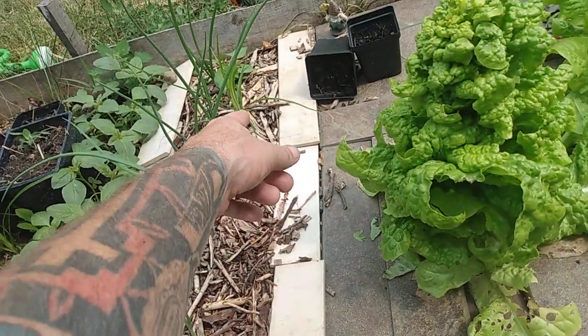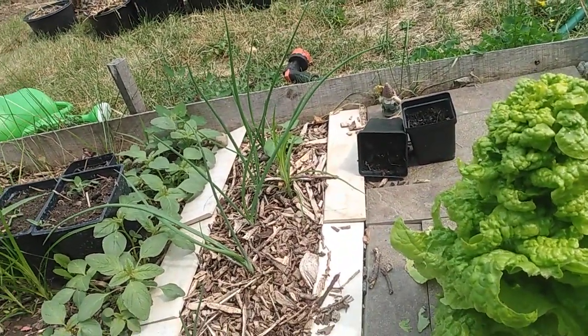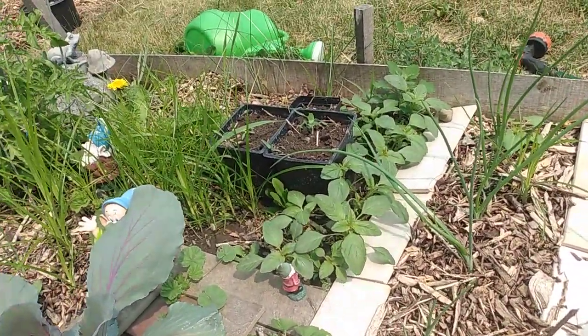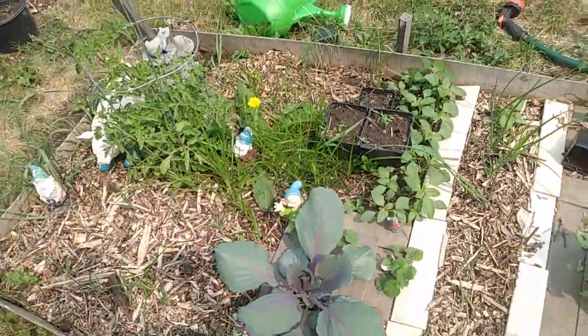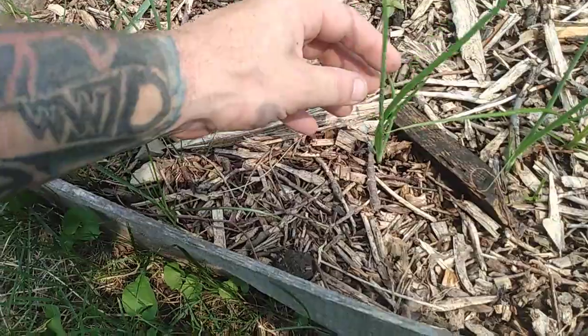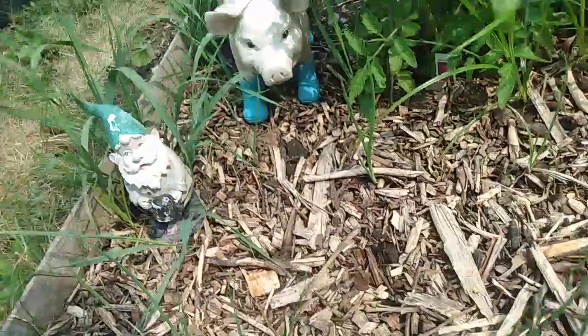Onions are doing well. I've got some sort of something next to it — looks like crabgrass but it might be something different. And of course the weeds are getting out of control here. Onions are looking healthy. Happy about that.